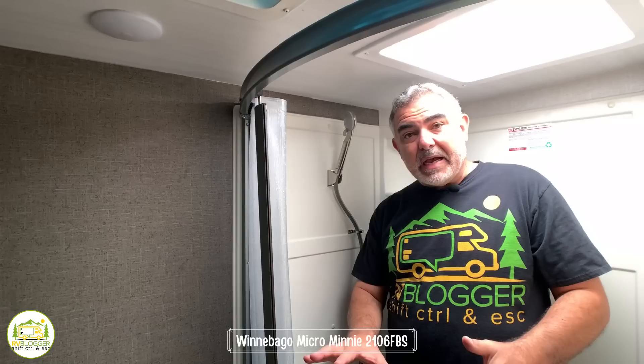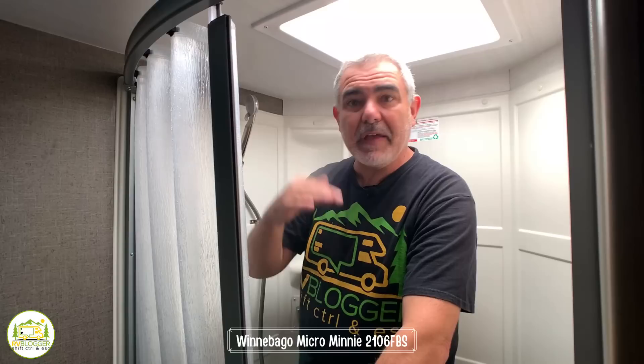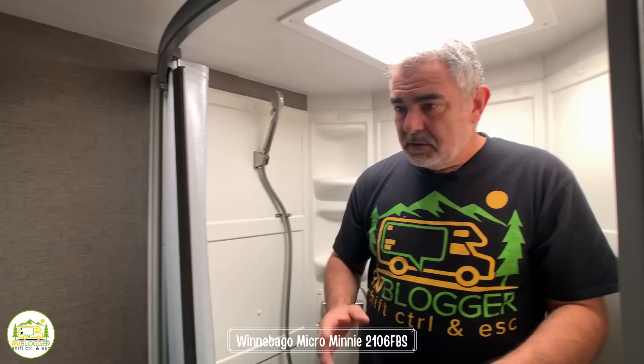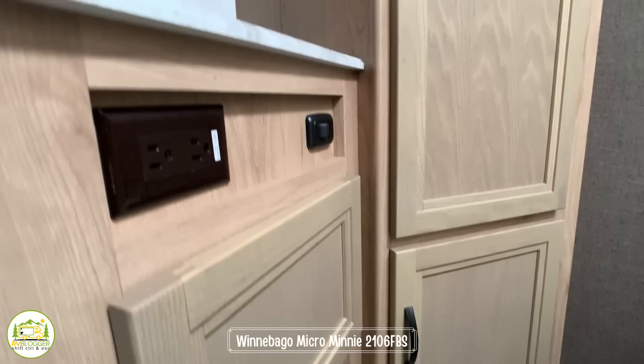This travel trailer has a decent-sized bathroom in the back. In the shower at 5'11" I'm almost hitting the ceiling if I stand straight up — you really have to stay within the skylight if you're taller than 5'11", and if you're over 6'2" you'd have to crouch. But for a small camper this is a really roomy shower. It has a sliding curtain on a track above and below that bows out and keeps the curtain off of you. On the other side there's a big linen closet with storage above and below, a nice-size sink with countertop space, and a medicine cabinet above.